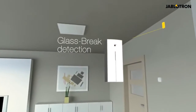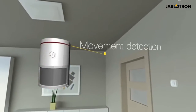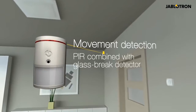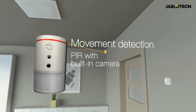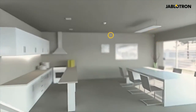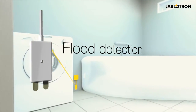Glass break detectors are used to monitor window and door glazing. Motion detectors for spatial protection are available in many designs, including PIRs combined with glass break detectors, PIR detectors with built-in camera and flash, dual PIRs with microwave detectors, and many more. Environmental detectors such as flood or temperature detectors monitor critical conditions to protect your home.